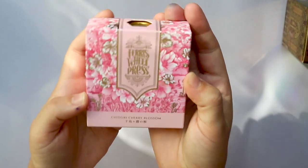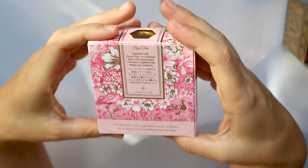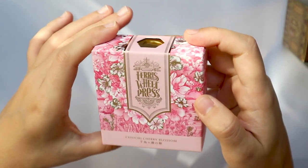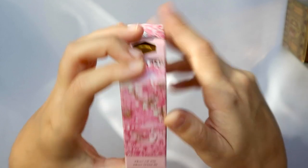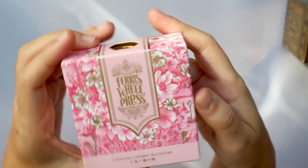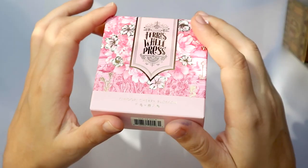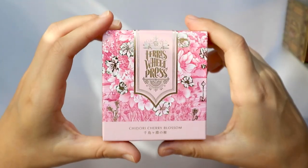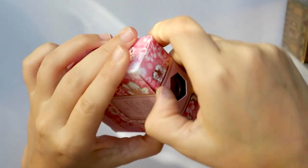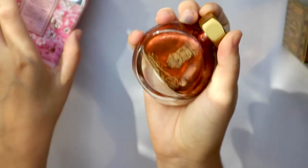So I'm going to start with the pink. The pink one is called Chidori Cherry Blossom and it is a sparkle ink of course. The box is super stunning with lots of cherry blossoms, little duckies, one of those little things you can ride on the lake, and a swan. I just love enjoying their boxes.